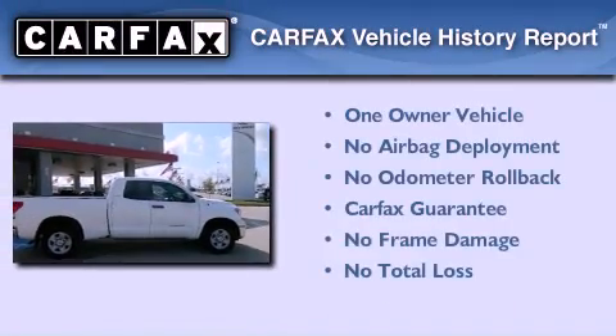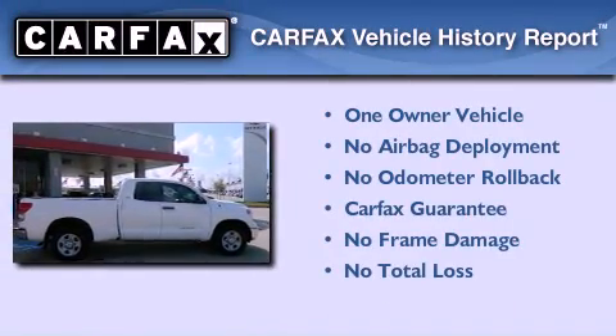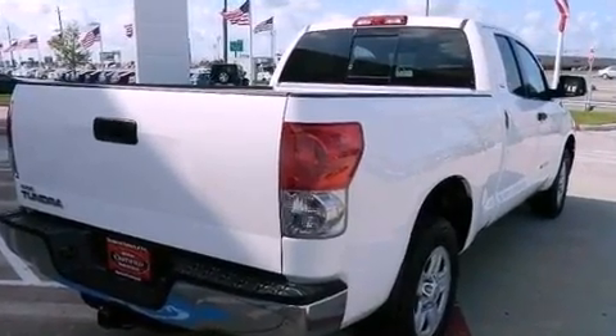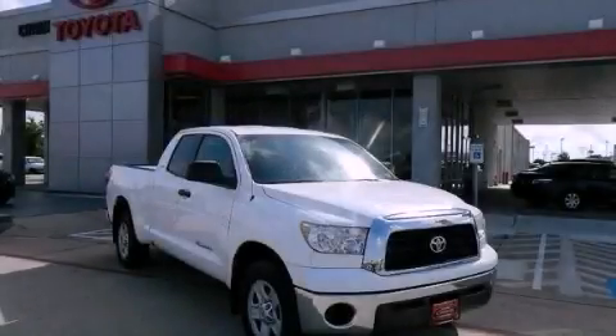This truck has had only one owner and it qualifies for the Carfax Buy Back Guarantee. Contact us today and schedule your opportunity to see this vehicle in person.